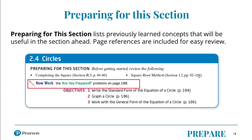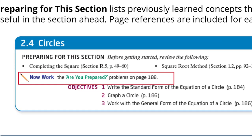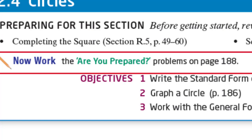Every section opens with 'Preparing for This Section.' This lists the previously learned concepts that will be useful in the section ahead and includes page references for easy review. It allows students to quickly get up to speed on a concept they may have forgotten. It also prompts students to work 'Are You Prepared?' exercises to solidify preparedness for the upcoming material.